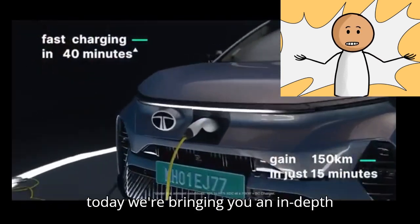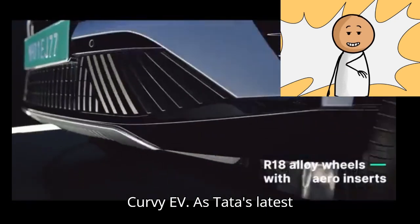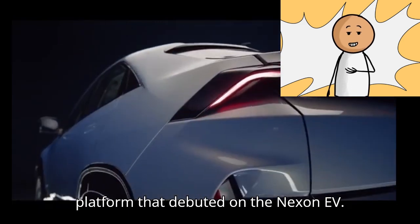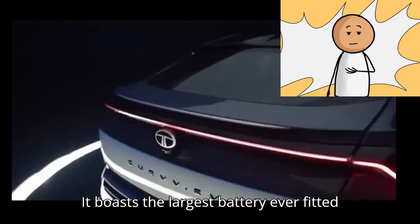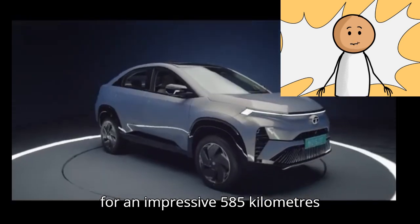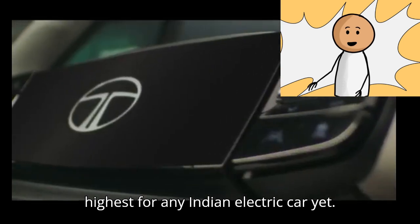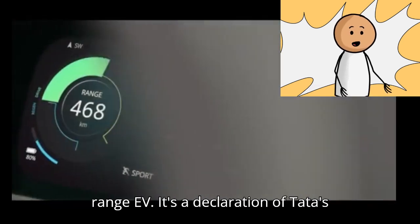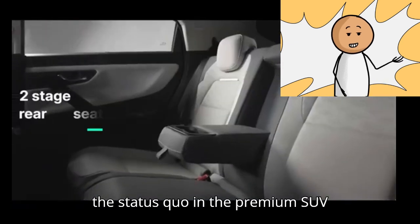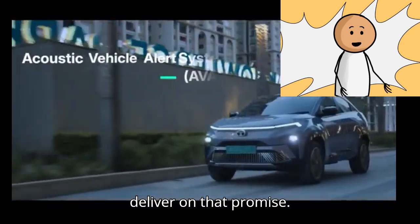Hey everyone, this is DynaBeast EV and today we're bringing you an in-depth review of the highly anticipated Tata Curvy EV. As Tata's latest electric flagship, the Curvy is based on an extended version of the Acti.ev platform that debuted on the Nexon EV. It boasts the largest battery ever fitted in a Tata electric car — a long-range 55 kilowatt-hour pack rated for an impressive 585 kilometers of range according to ARAI, the highest for any Indian electric car yet. The Curvy EV is more than just a long-range EV; it's a declaration of Tata's intent to move upmarket and challenge the status quo in the premium SUV space. Let's dive in and find out if the Curvy EV has what it takes to deliver on that promise.